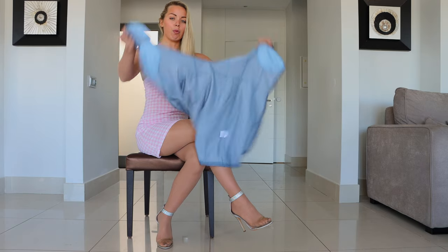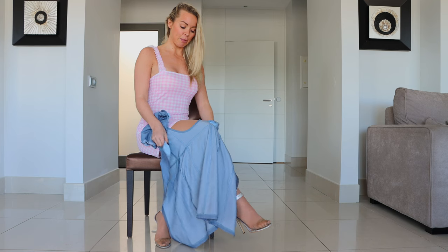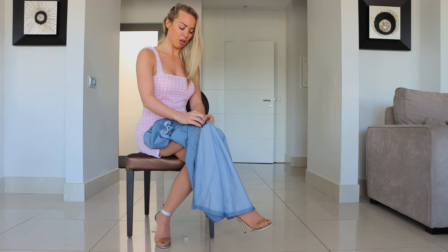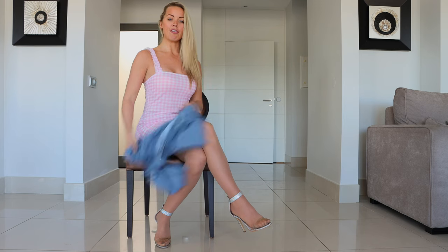My fourth outfit was going to be this denim dress, but when I did up the zipper it just decided to break in the middle — it went all the way up and then snapped. So we're going to ditch that dress entirely.